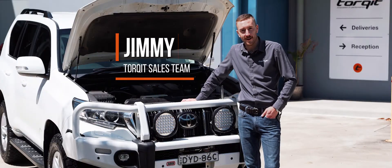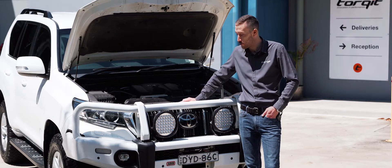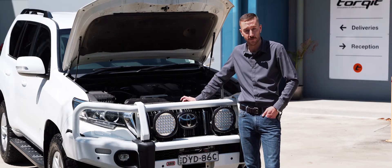Hi guys, Jimmy here from Torquette. I am really excited to introduce a new product that we have available for the 2.8 litre Prado, Hilux, and Fortuner.